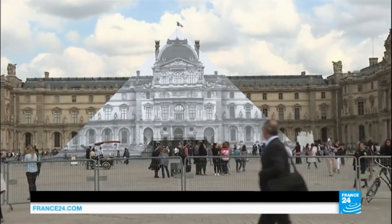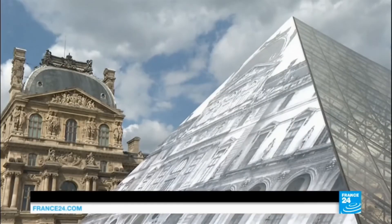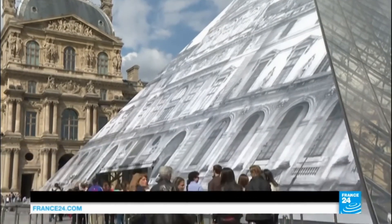The famous Louvre Pyramid — thanks to street artist J.R., the glass structure has been transformed and turned into a sort of optical illusion.